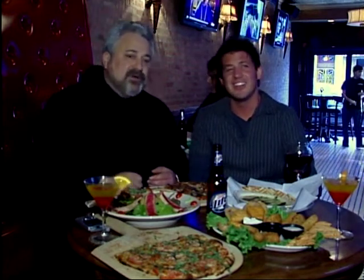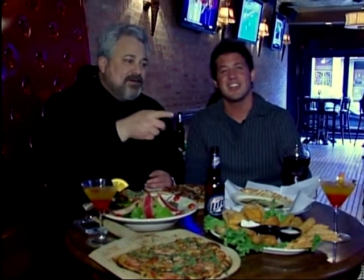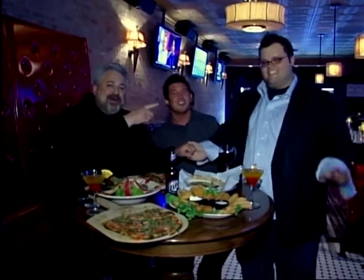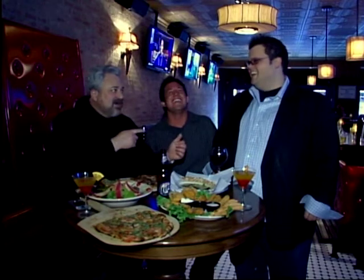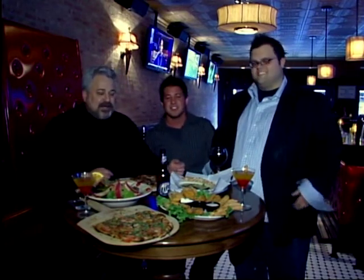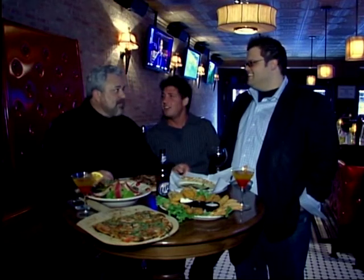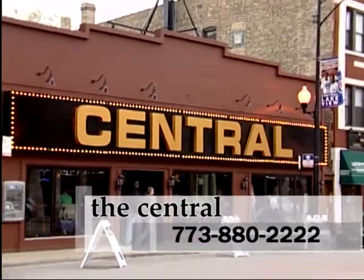Hey Seth, come here. I want to introduce you to somebody who's here all the time — a good friend. It's Seth's birthday. Seth is really a true pillar of this place. He's a great guy, a good friend, and one of the managers here. I'll tell you what I really like about coming here — I always have a good time. Everybody is so friendly. Thank you.